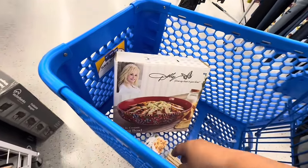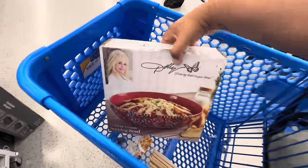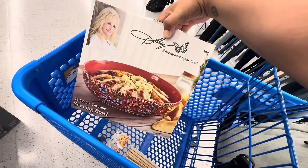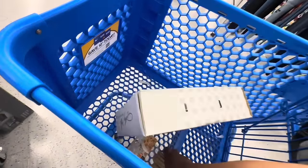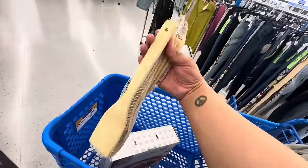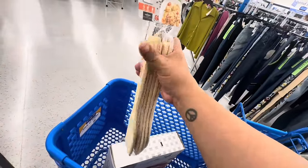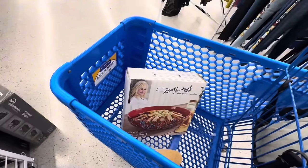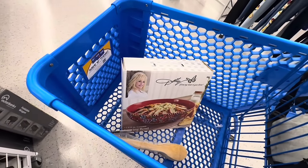Before we head to DD's, here's what I'm getting at Ross: the Dolly Parton ceramic serving bowl — absolutely gorgeous — and of course the bamboo spoons. You get six in the pack for $3.99. That's what I'm getting here at Ross. Now let's head over to DD's next door!